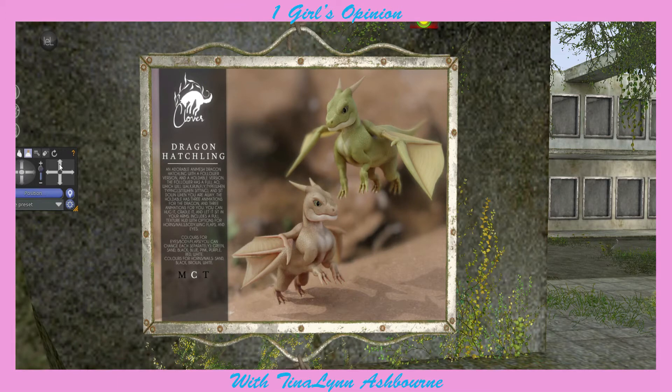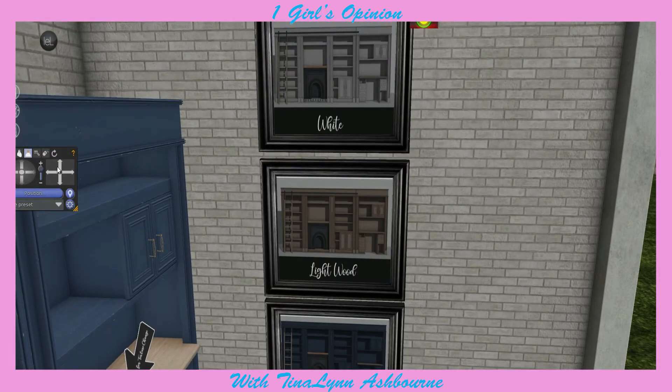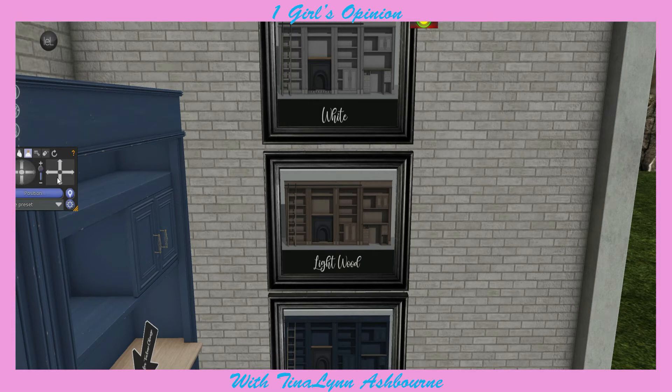Now our next stop is Clover, and you know I am getting these dragons. I'm pretty sure this is probably going to be the top selling item for today's sale, because these are cute. Now we're at Merc, and Merc has this super cute little bookshelf. I'm not sure if I want the blue or the white one, because I like them both. I think I really like white wood, but I think I'm going to be different and go for the blue one.